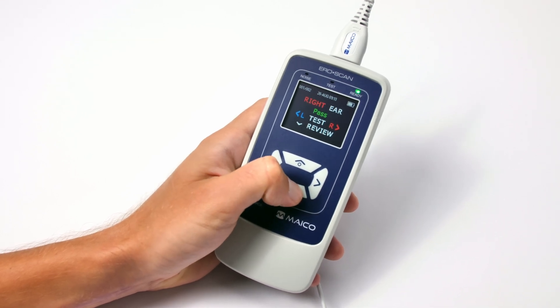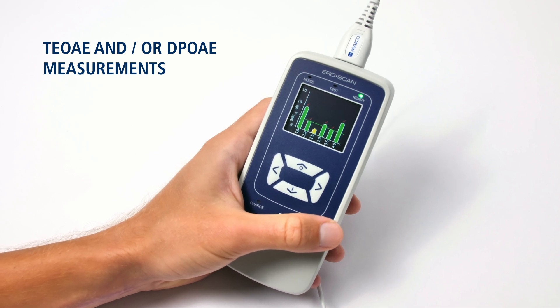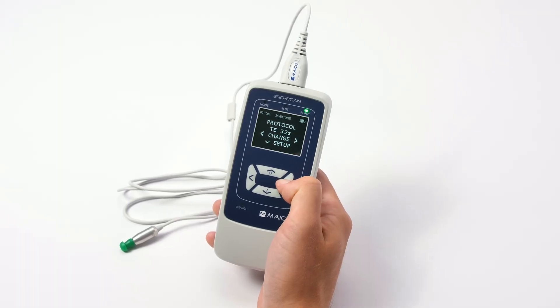The AeroScan is capable of screening and diagnostic measurements of TEOAE and DPOAE. The customizable protocol selection meets various testing needs.